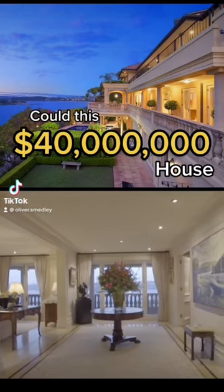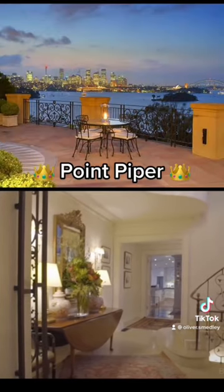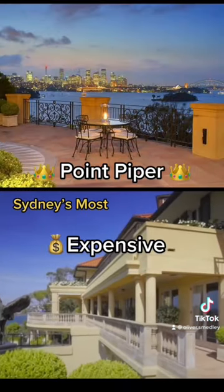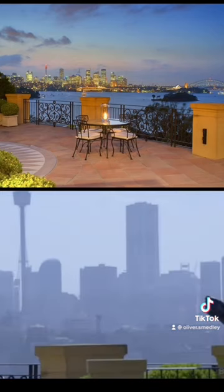Could this $40 million dollar house actually be the most expensive home in Australia? Located in Point Piper, Sydney's most expensive and prestigious suburb, this residence has some of the most uninterrupted views of the Sydney Harbour.